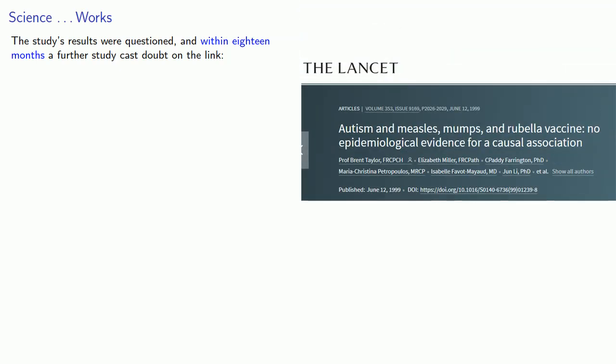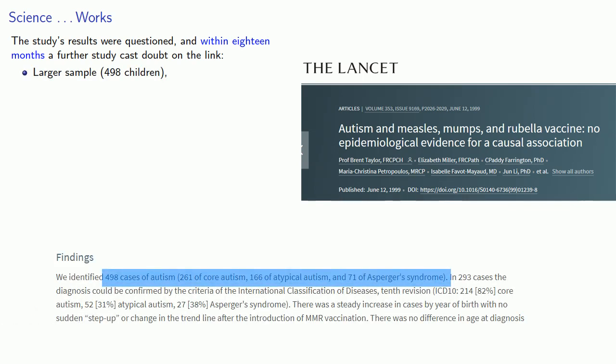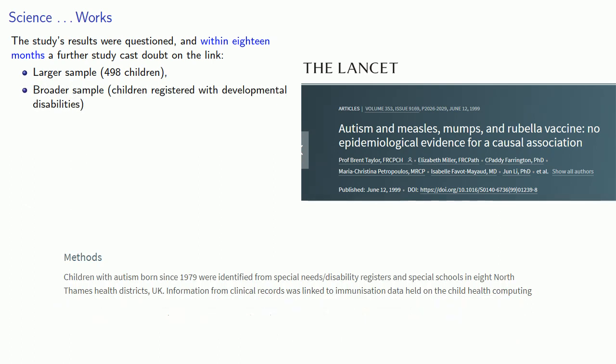The study's results were questioned, and within 18 months, further studies cast doubt on the link. This included a larger sample of 498 children and a broader sample drawn from children registered with developmental disabilities. What's noteworthy is that the first debunking of this misinformation came from scientists — in fact, it came from the original publication of the flawed report. In other words, scientists did the job they were supposed to do.